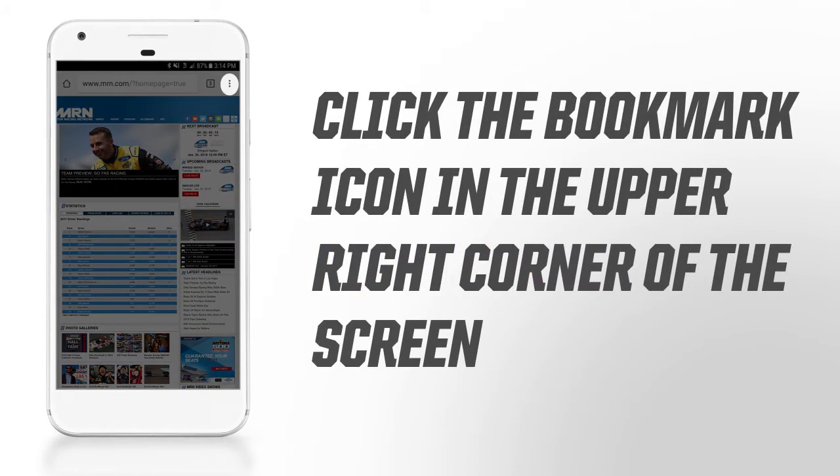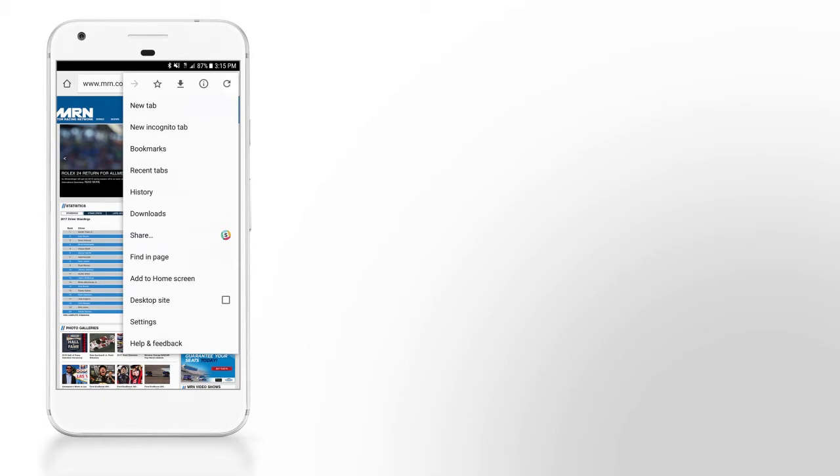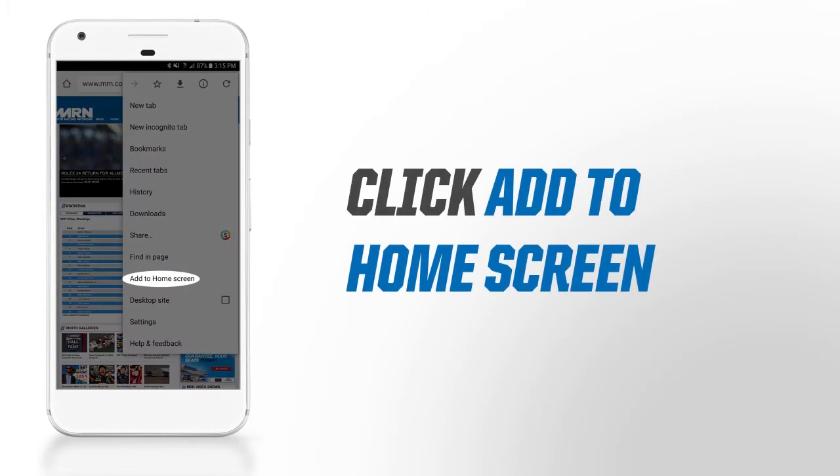Click the Bookmark icon in the upper right corner of the screen. A dialog box will open up. Click on Add to Home Screen.